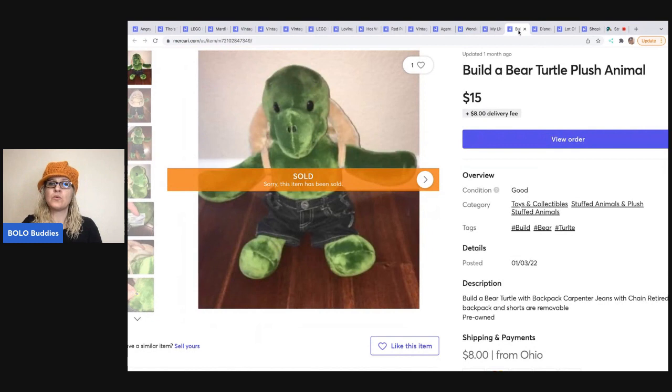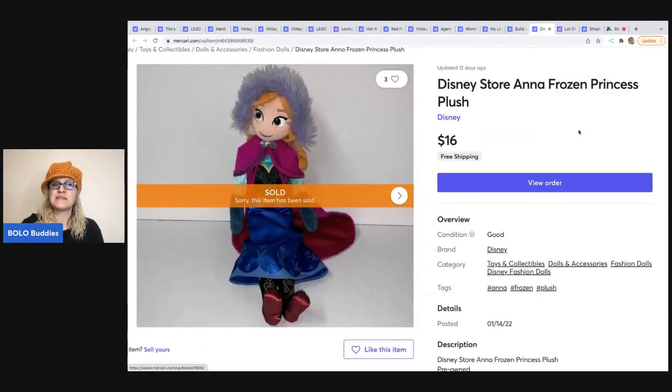I sold this Build-A-Bear Turtle. I had it listed on eBay forever — it just wouldn't sell, probably because it was saturated there. This is what I mean when I say cross-posting is important. It sat on eBay for maybe two or three years. I cross-posted it on 1/3/22 and it sold in less than two months for $15, with the buyer paying the delivery fee. Next is this Disney Store Anna Princess Plush. I sold her for $16 free shipping. I got her at a garage sale and paid $4 for her.